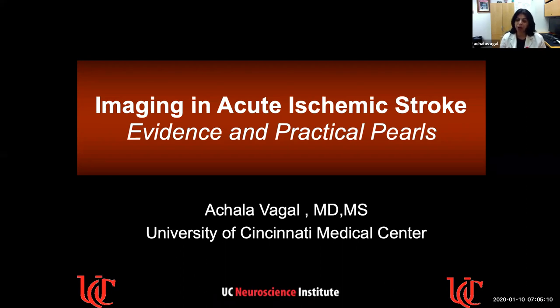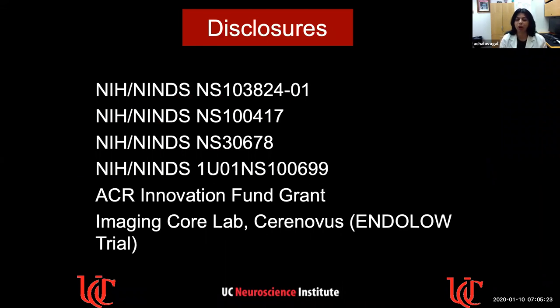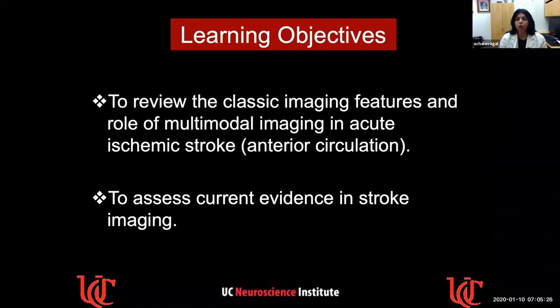Some of the stuff that I'll be talking about, maybe you're not doing it at your centers, but that's the beauty of it — we can learn from each other when we have that question-answer session. Our learning objectives are two things: we want to review first the classic imaging features and then the role of multimodal imaging in acute ischemic stroke. My talk is going to be focused on the anterior circulation, because the posterior circulation is a whole different beast. We will also look at some of the current evidence in stroke imaging, because that's driving how we do the imaging and how we triage and treat these patients.